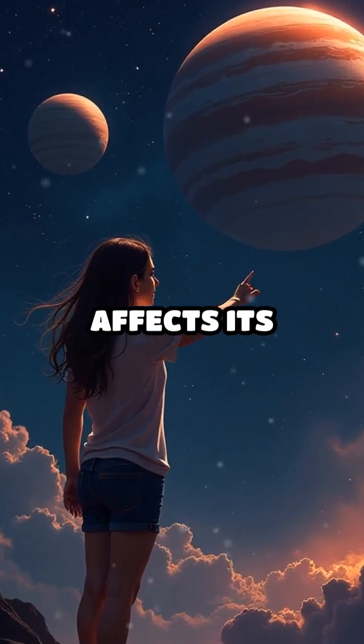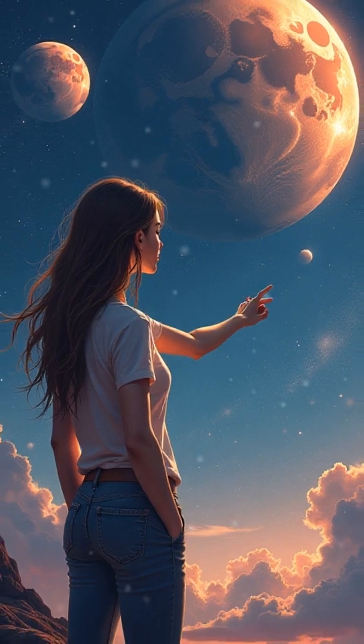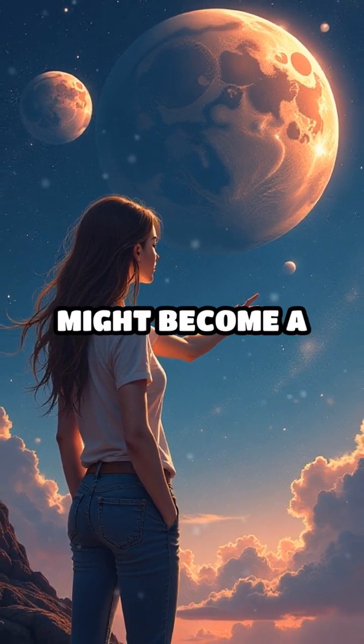9. A planet's mass affects its gravity. Too small, and it can't hold an atmosphere. Too large, and it might become a gas giant.